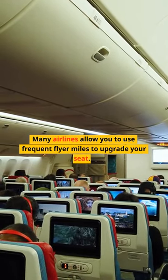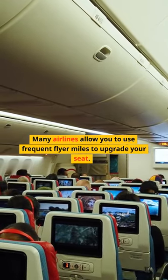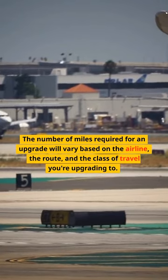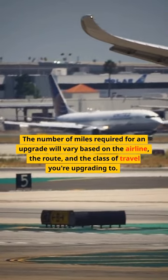Many airlines allow you to use frequent flyer miles to upgrade your seat. The number of miles required for an upgrade will vary based on the airline, the route, and the class of travel you're upgrading to.